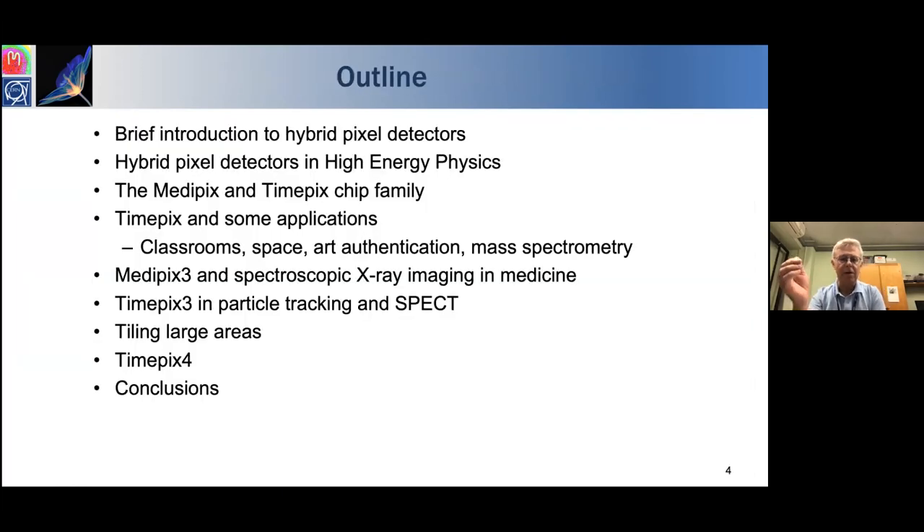The collaboration members are exclusively research institutes so that the development is driven by science. If we make a chip which companies are interested in, we will license it to them later. The talk will cover: a brief introduction to hybrid pixel detectors, their development for high energy physics, the Medipix and TimePix families, and then examples including a live demonstration of particle detection and where we are with TimePix 4.